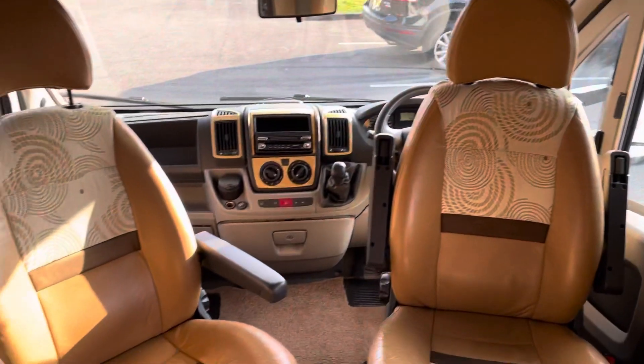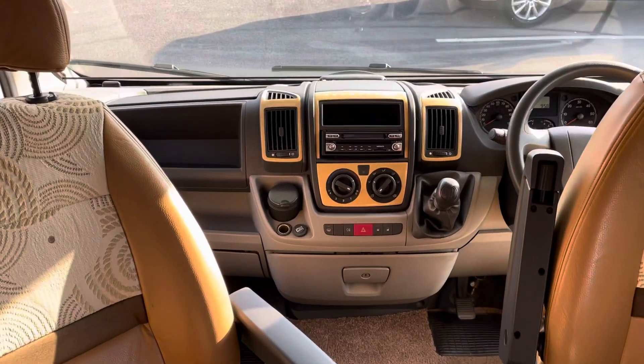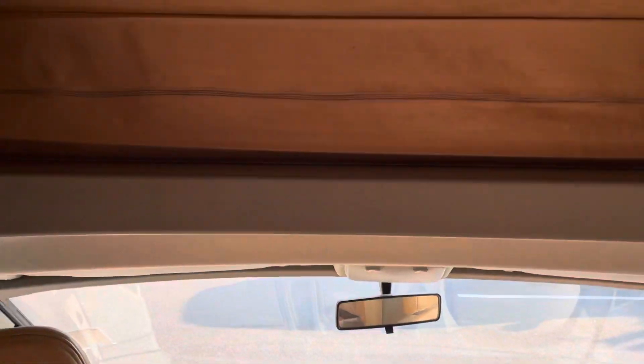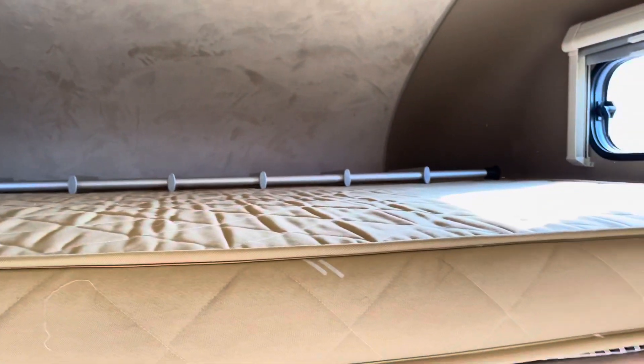As you can see, you've got your captain seats there and your cab air conditioning. This area again is another double bed, though some people use it for storage. It's a very big size — I'd say it's another good sized double bed.